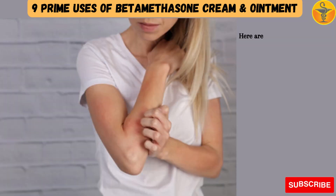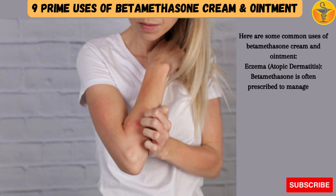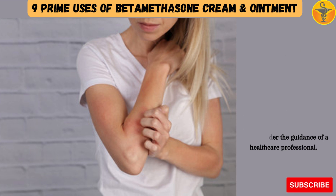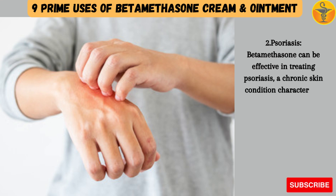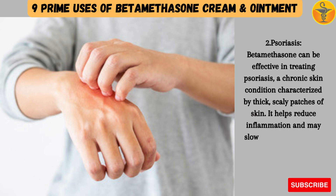Here are some common uses of betamethasone cream and ointment. 1. Eczema (Atopic Dermatitis): Betamethasone is often prescribed to manage the symptoms of eczema, including itching, redness, and inflammation. It can provide relief during flare-ups but should be used under the guidance of a healthcare professional. 2. Psoriasis: Betamethasone can be effective in treating psoriasis, a chronic skin condition characterized by thick, scaly patches of skin. It helps reduce inflammation and may slow down the growth of skin cells.